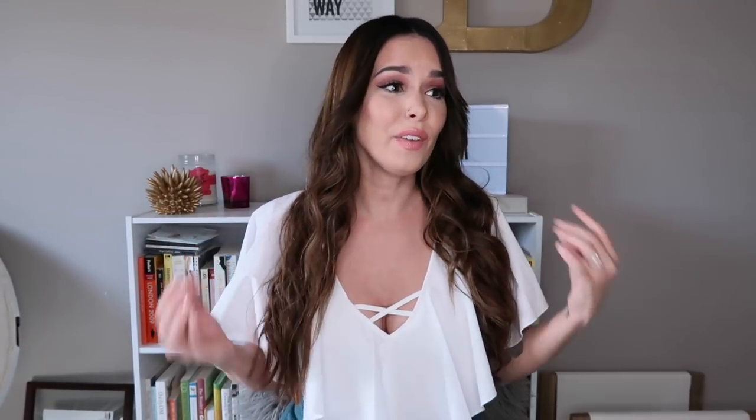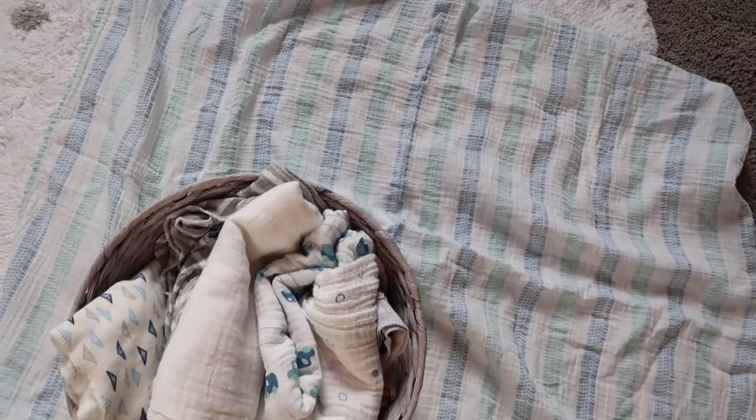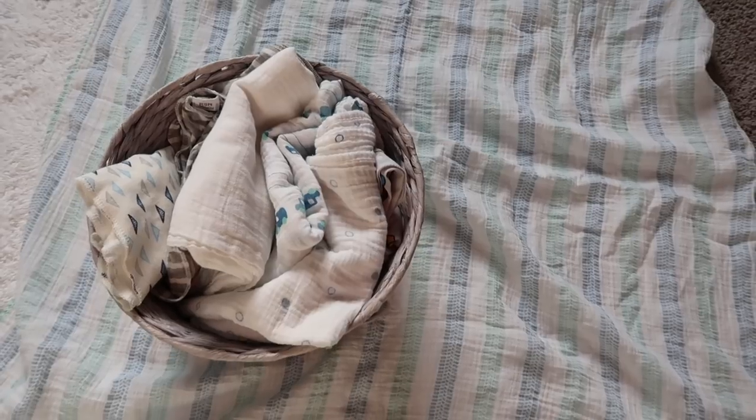The first item we didn't really use were the swaddling blankets. We got so many of these from friends and family — I think we have like 15 to 20 muslin swaddling blankets — and we haven't used them once for their actual purpose. I've used them to keep him warm or lay out on the ground for tummy time, but we've never used them for actually swaddling. The only time we used the swaddling technique was in the hospital when he was first born, and even then he broke out of them.